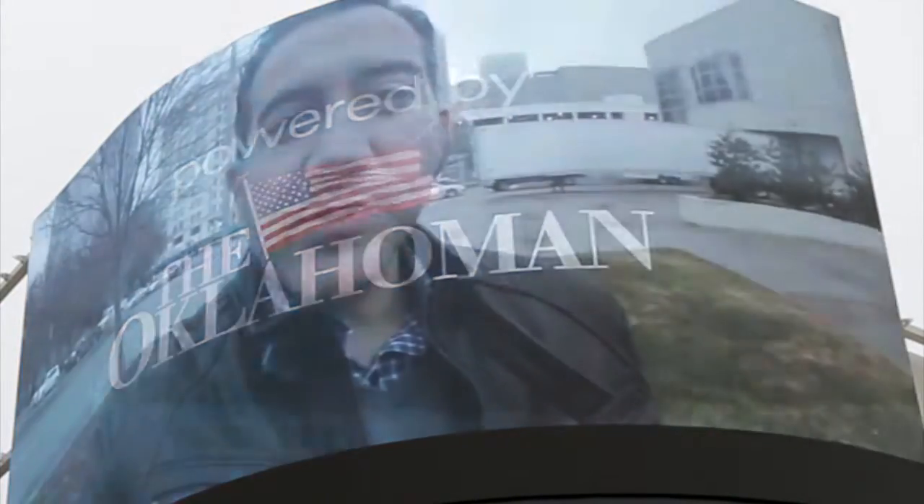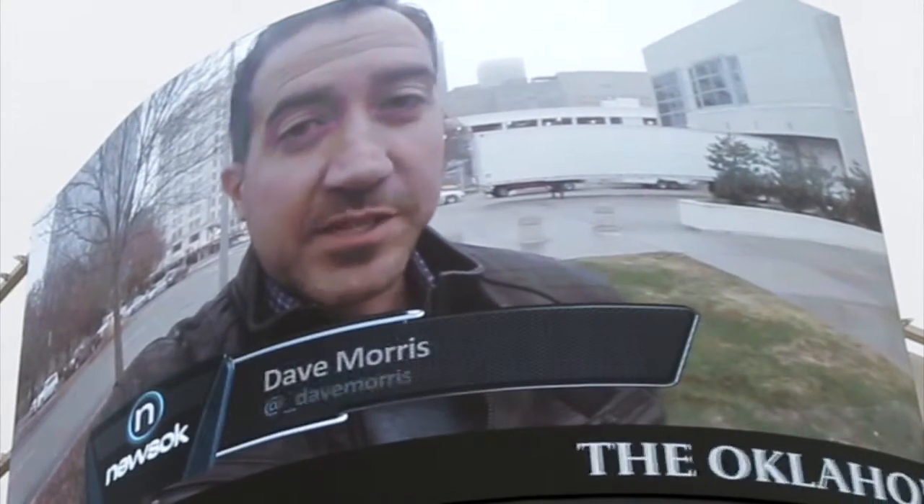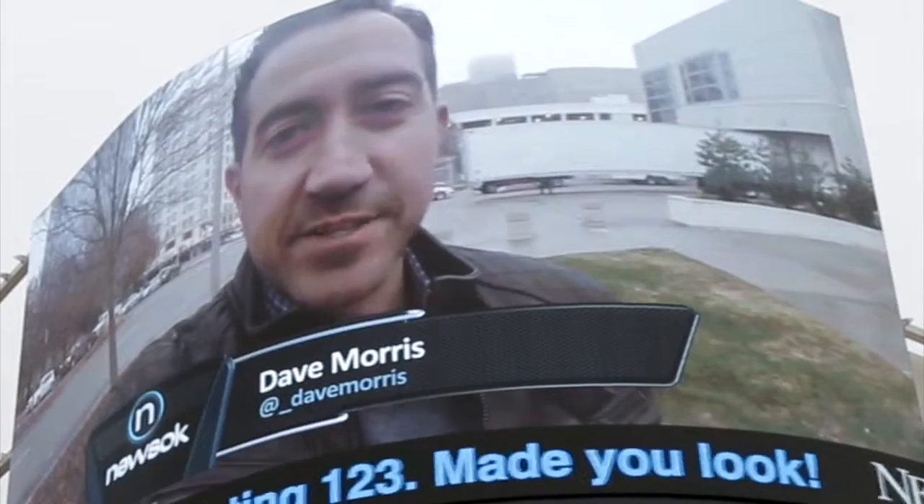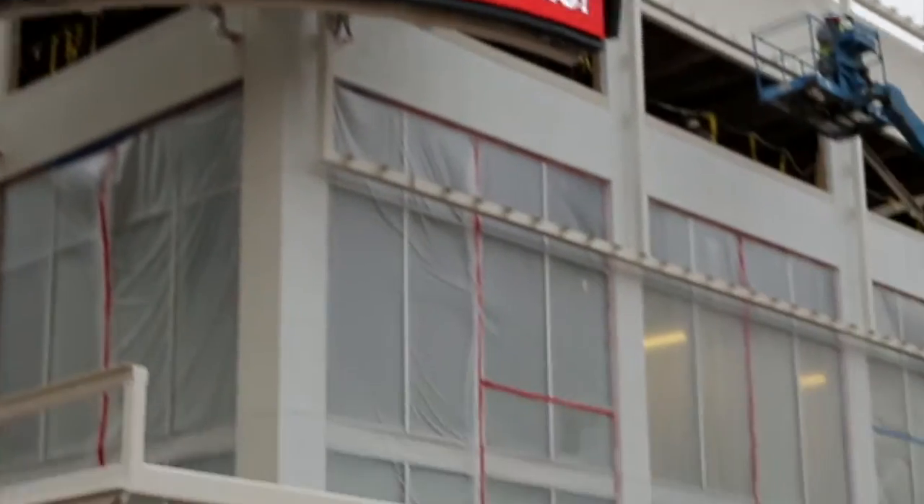It's 42 feet wide and over two stories tall. Welcome to Oklahoma City's big screen, and it overlooks what is becoming the most interesting intersection downtown — right here at Sheridan and Robinson.